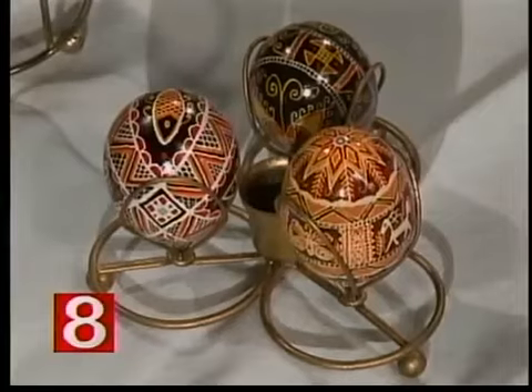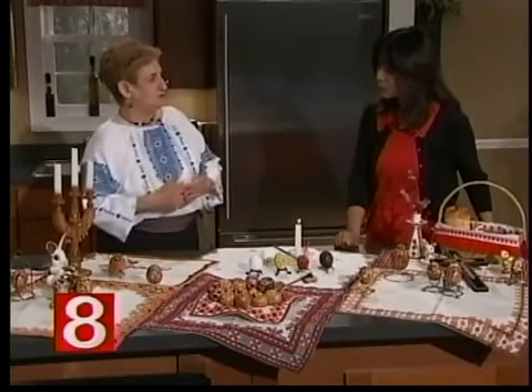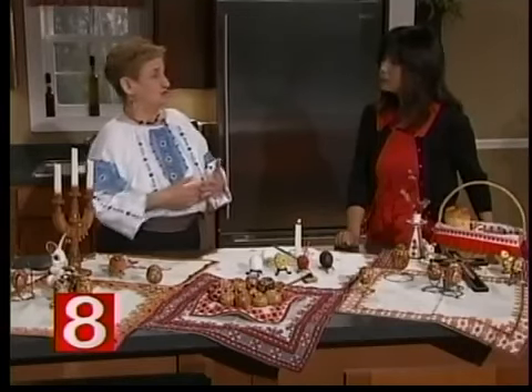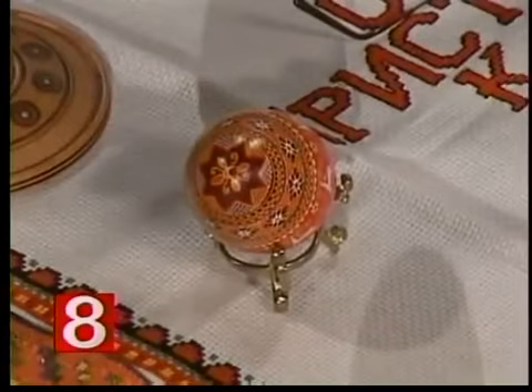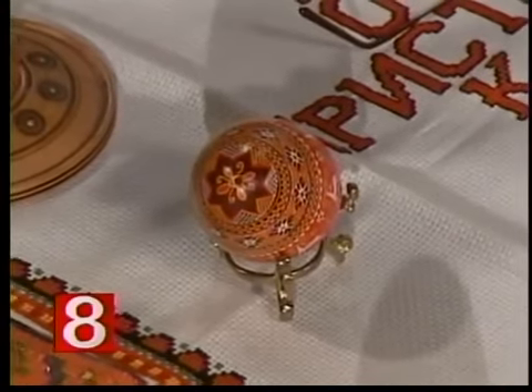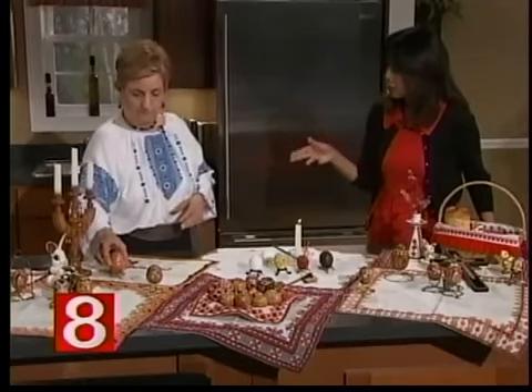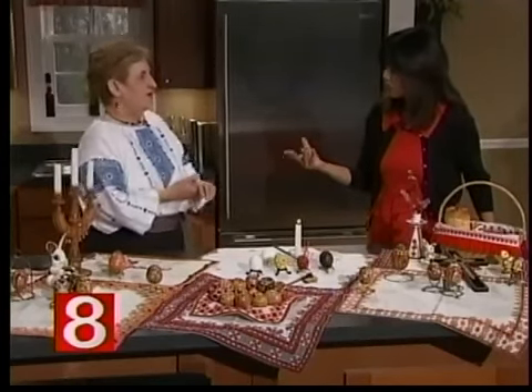There are different regions of Ukraine, and each region has something a little different. Some are more ornate, some less. Some only use a few colors, others use as many colors as they can find designs to create on the Pysanka. Pysanka comes from the word 'pysaty,' which means to write.